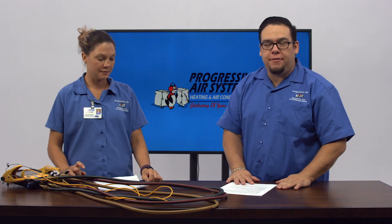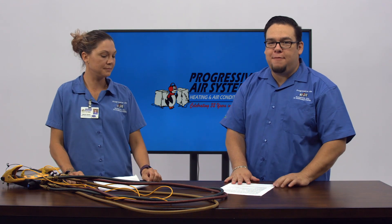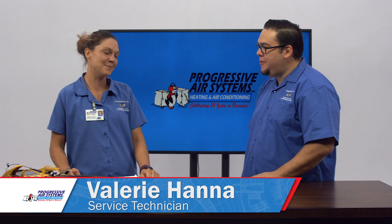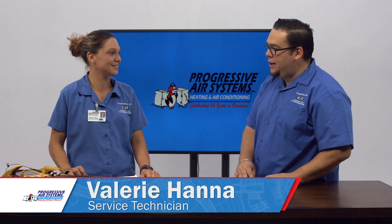Hi, I'm Johnny Torres. Welcome to the Progressive Air Workshop. Joining me today, Valerie Hanna, our NAIT certified technician for Progressive Air. How are you? I'm good. How are you? Great. Thank you so much for being here.